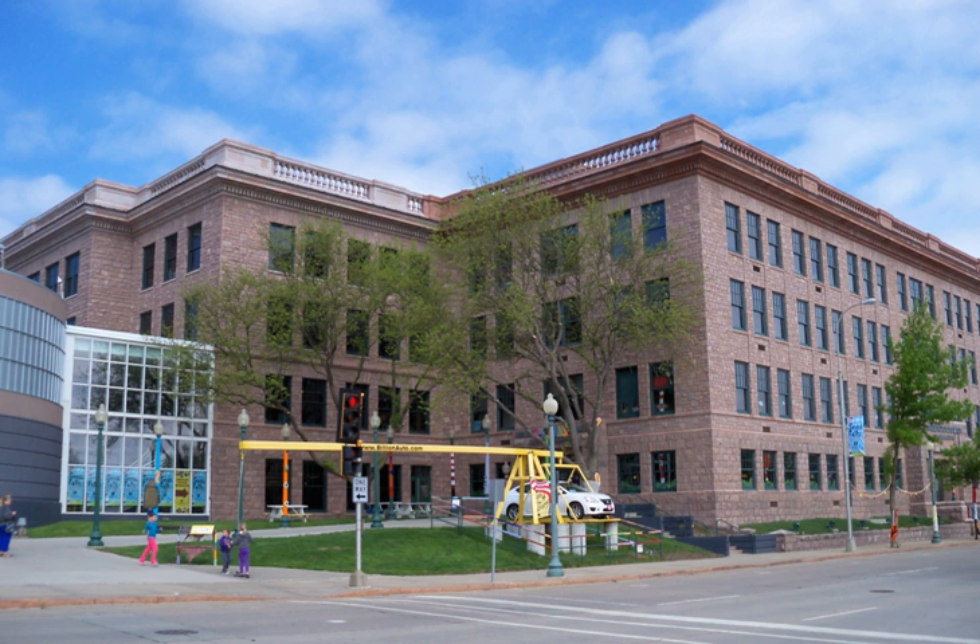The Washington Pavilion of Arts and Science opened in 1999 and houses an art gallery, concert hall, large format theater, and science museum in Sioux Falls, South Dakota, United States.